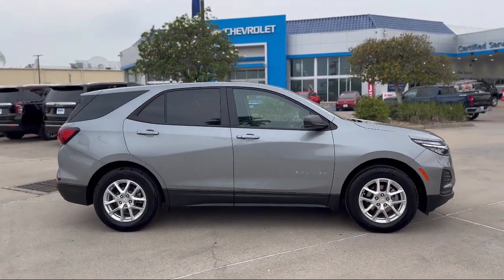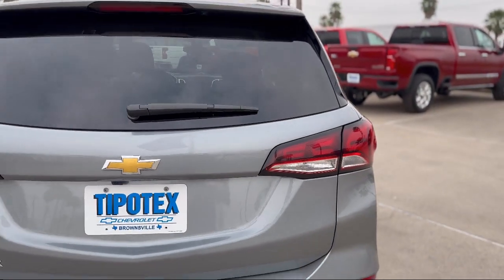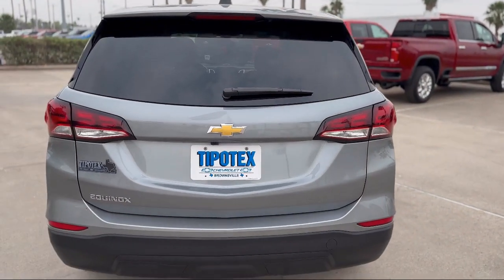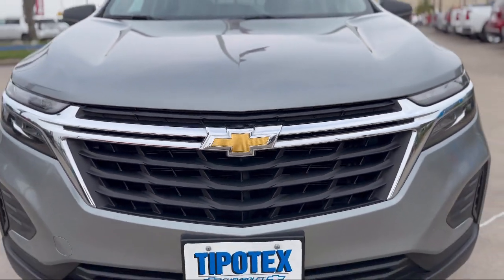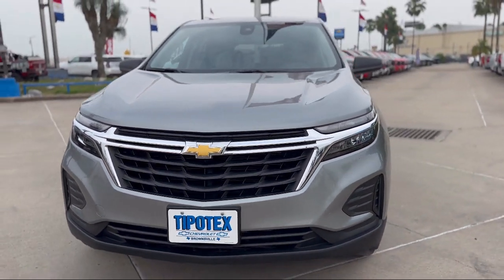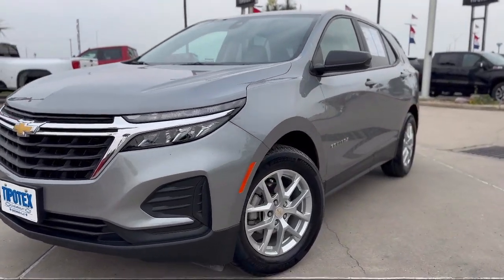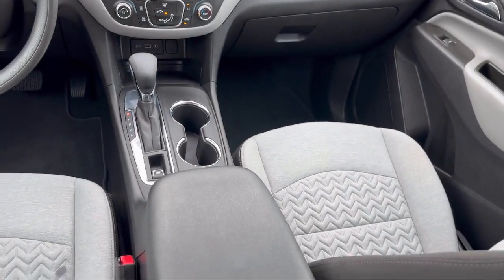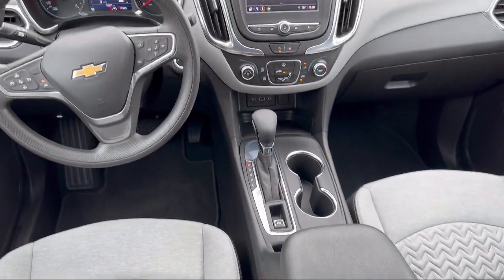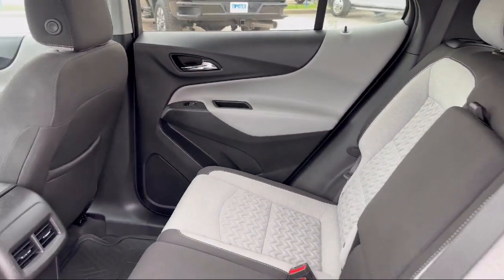It comes equipped with steering wheel mounted audio controls, voice operated audio system, audio touchscreen display, steering wheel mounted cruise control, Sirius XM satellite radio, multifunction steering wheel controls, steering wheel mounted voice control, Bluetooth auxiliary audio input, telescopic and tilt steering wheel, hill holder control, and has less than 20,000 miles on the odometer.